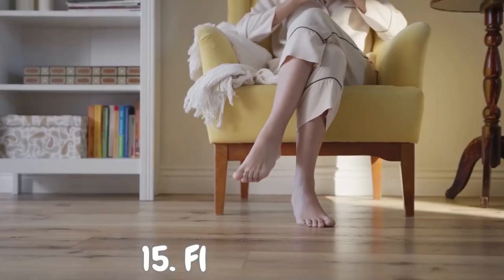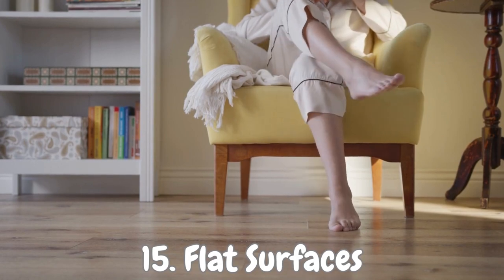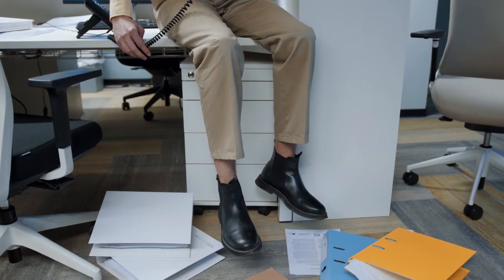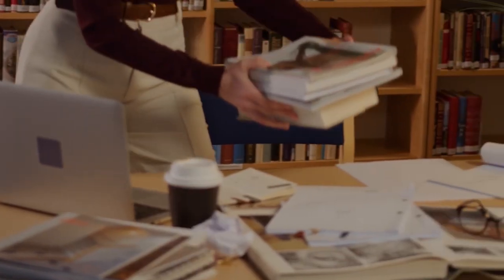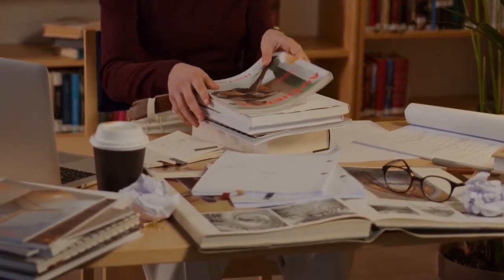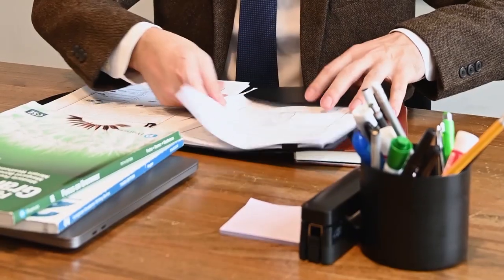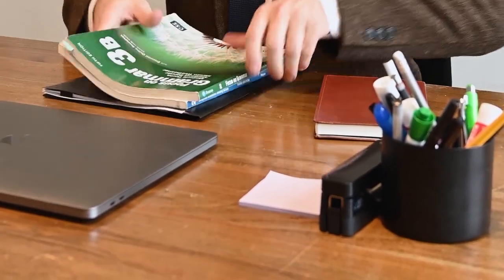Number 15: Flat Surfaces. Let's chat about a sneaky culprit in the clutter battle — flat surfaces. Those tables, countertops, and shelves that seem innocent but have a knack for attracting clutter. By avoiding excess flat surfaces, you're cutting clutter off at the source. Think of it as a decluttering defense strategy. Instead of filling every available flat surface, give them breathing room. Not only will your space look more open and inviting, but you'll also save yourself from endless piles of stuff.